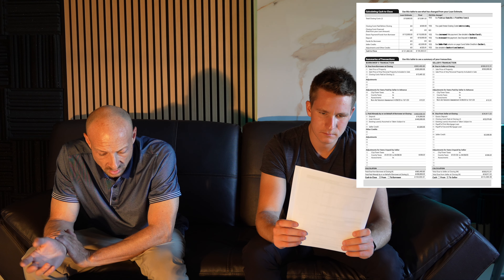The main things to verify are credits from the seller — make sure they're listed there, because that's where they're supposed to be. Also make sure the per diem interest is correct, and ensure your deposit is being factored in, because that lowers your cash to close.